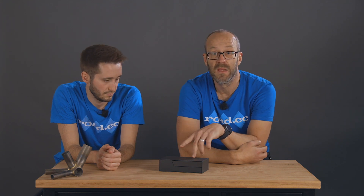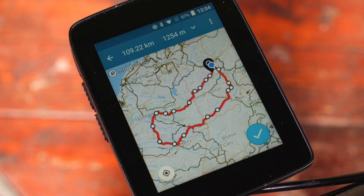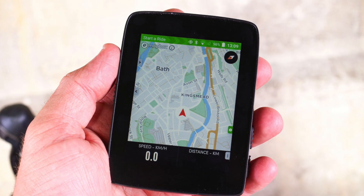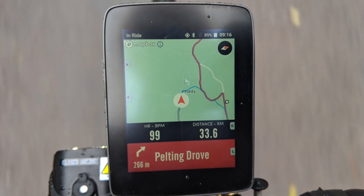Before we delve into the new Karoo 2, let's take a trip back through Hammerhead's history. The original Hammerhead navigation device actually looked like a hammerhead — it synced with a phone app and used LEDs for navigation. It was crowdfunded successfully, though it didn't really gain much traction. After that came the original Karoo, which we reviewed back in 2018. With its big screen and Android-based OS it was a big step forward, though it was pretty bulky and had no hardware beep for upcoming turns. Overall it was an excellent first full GPS and gained a bit of a cult following.